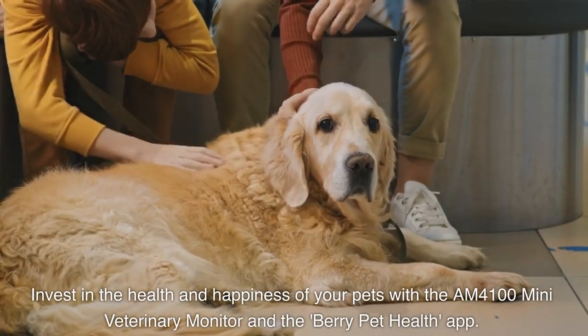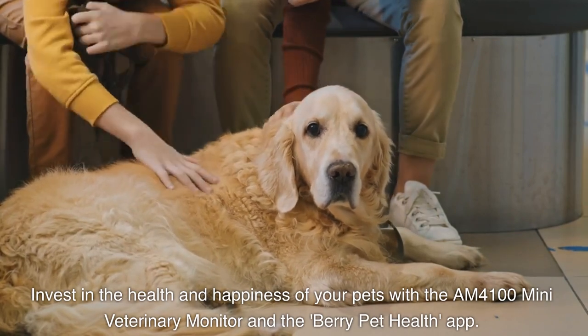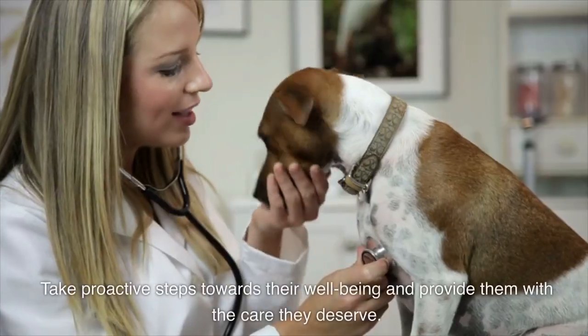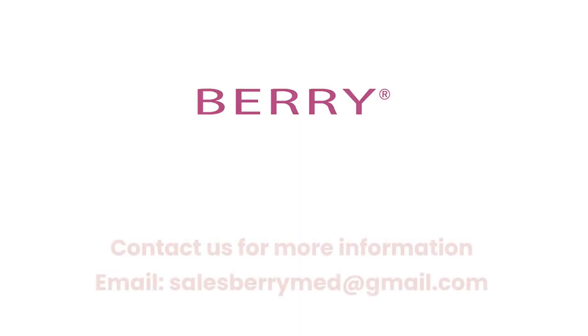Invest in the health and happiness of your pets with the AM4100 Mini Veterinary Monitor and the Berry Pet Health app. Take proactive steps towards their well-being and provide them with the care they deserve. Contact us for more information — email: salesberrymed@gmail.com.